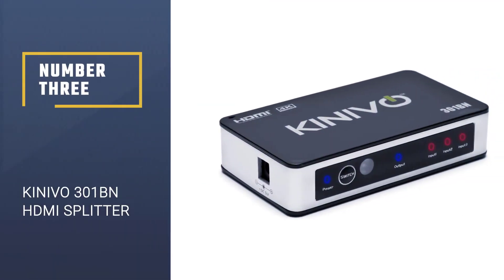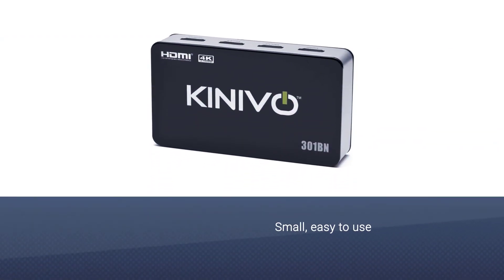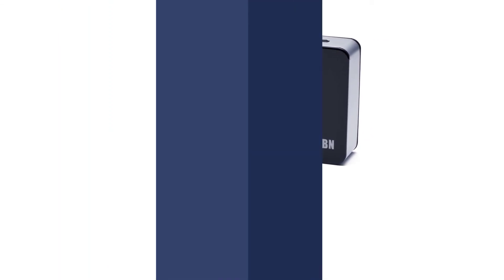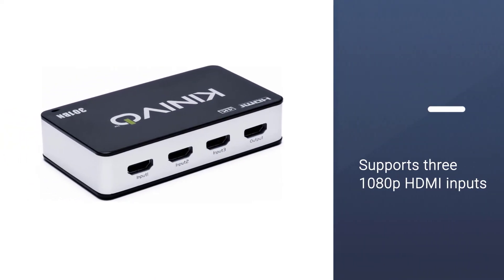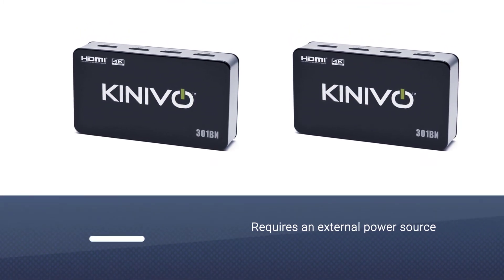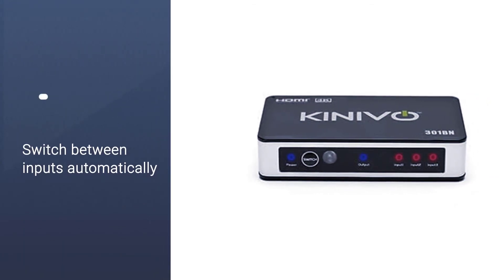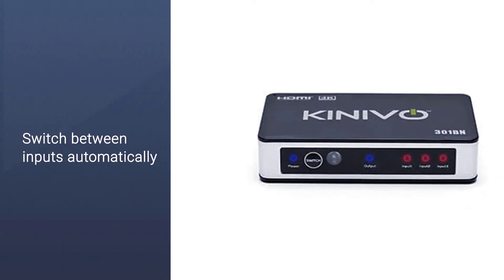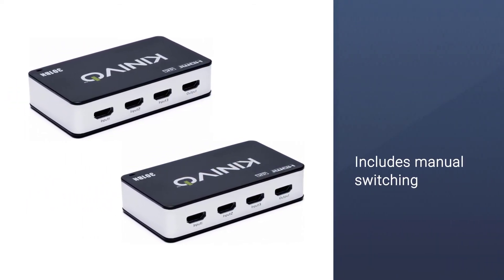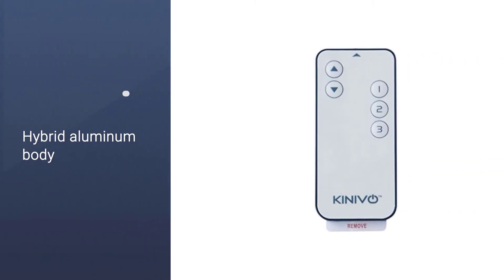Number 3: Kinevo 301-BN HDMI Splitter. They're small, easy to use, and look very unobtrusive in an entertainment center. The Kinevo 301-BN supports 3 1080p HDMI inputs. Although it requires an external power source, you do get a pretty decent remote control in return. The 301-BN can also switch between inputs automatically when you power on a device. It also includes manual switching using the supplied IR remote, with efficient heat dissipation through a hybrid aluminum body and convenient design with all HDMI ports on the back.